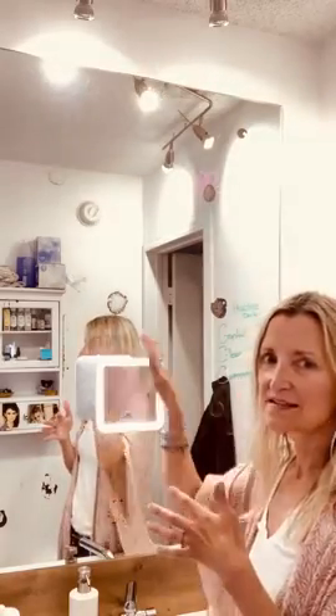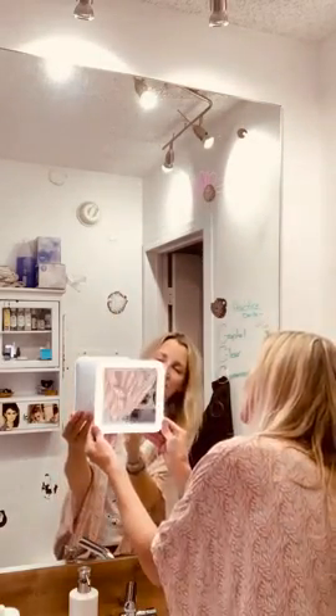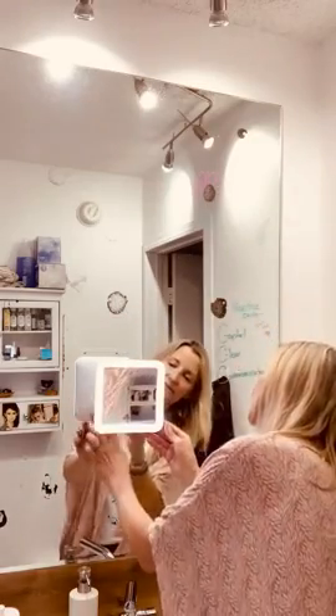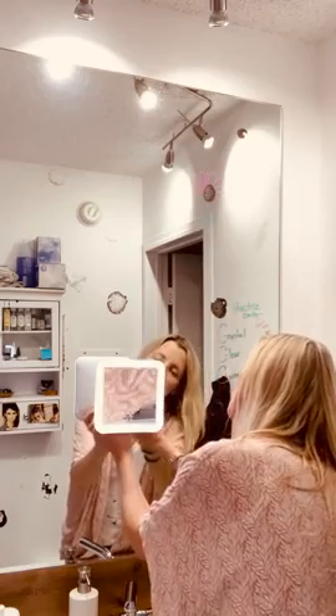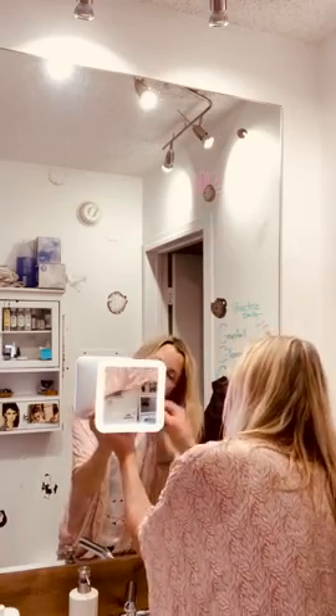Fourth thing: it's travel friendly. I love that it's portable. To remove it, same procedure as adhering it — you just grab the swivel and turn the little nozzle counterclockwise.